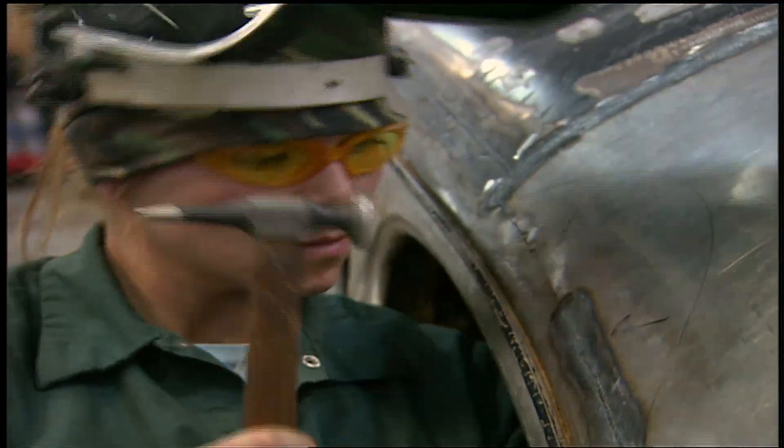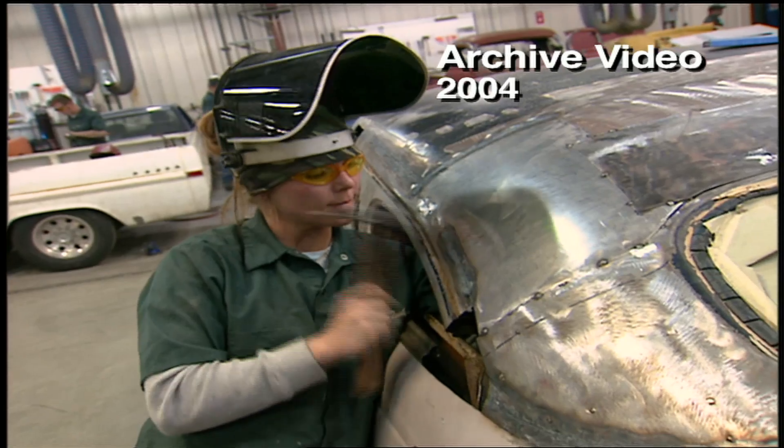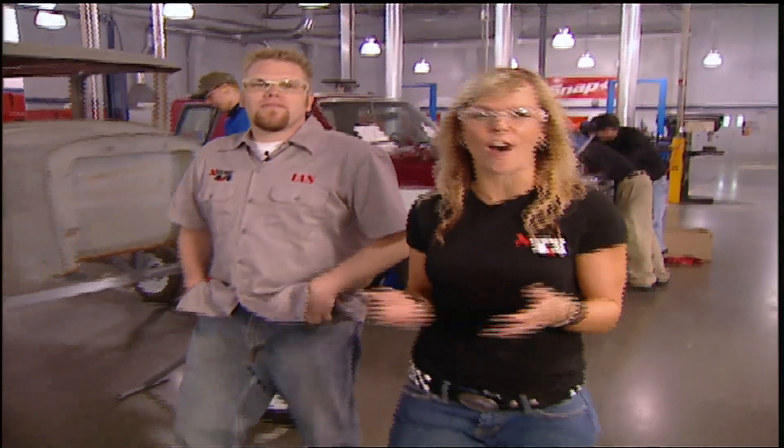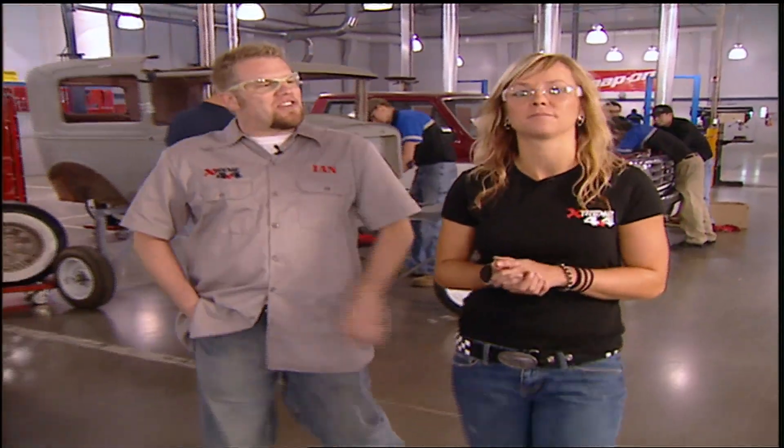Before we launched Xtreme 4x4, I attended WyoTech, where I was training in custom body and paint, chassis fabrication, high performance engines — all the skills that pay the bills. You look pretty studious there, Jess.